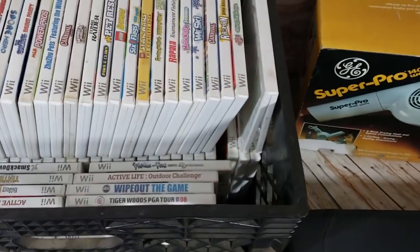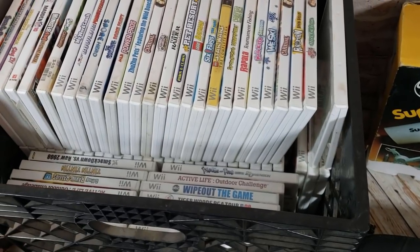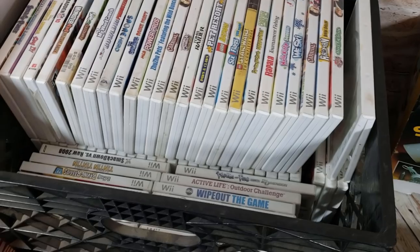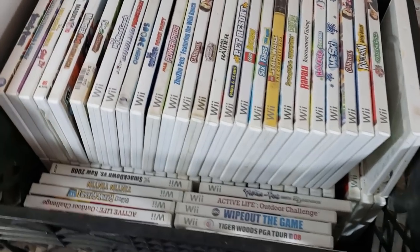I do this with a lot of different systems — not just Wii, but also PS2, Xbox, and GameCube. Whenever I have a big lot, usually Wii and PS2 seem to be the most common, so if I get a bunch I'll just sell them in one big lot.